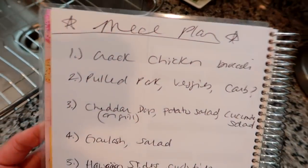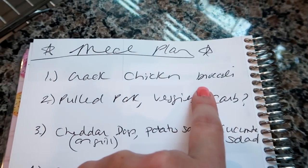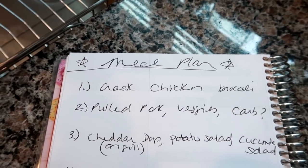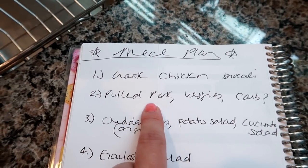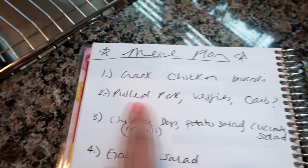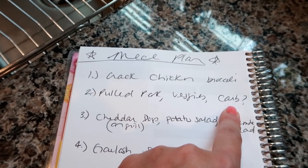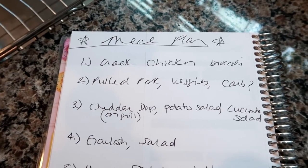Alright guys, meal plan for the upcoming week. I'm going to try that recipe called crack chicken and I'm just going to do some steamed broccoli on the side. I'll try and remember to link this recipe in the description box below. Pulled pork — I'm doing a huge four pound roast. My plan is to portion it into three portions, freeze two, and we'll have one for dinner with some kind of veggies and a carb, whether that's rice, pasta, or potato.